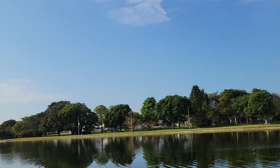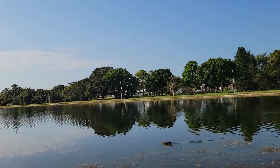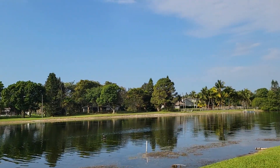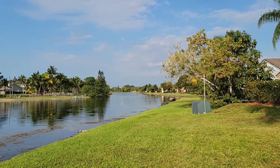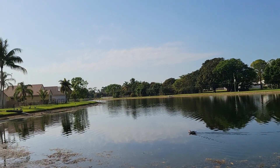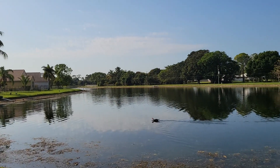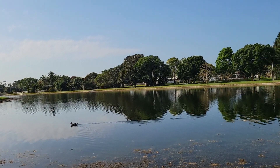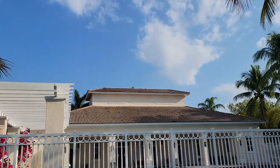Here we are behind the clubhouse in Verona Lakes, directly on the lake. This is the view you have from the pool area. There are kids out here usually — obviously today is a school day and it's in the morning, but in the afternoon there are kids out here fishing. This is the pool right here.